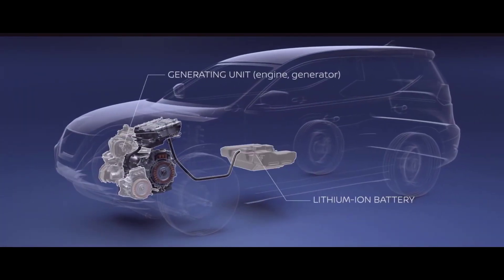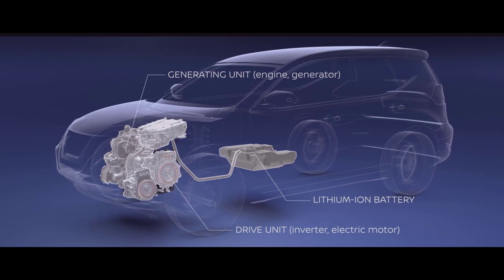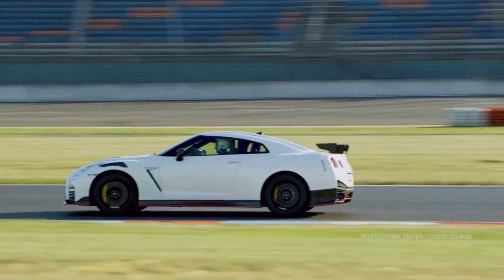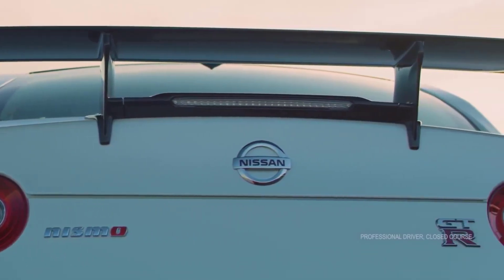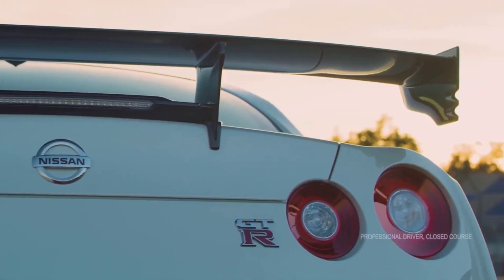For even more performance, take a look at the track edition or the Nismo versions with a 600-horsepower tuned engine. The ride is steady but not punishing, and the GT-R does not punish your eardrums on highway cruising, thanks to active noise cancellation.